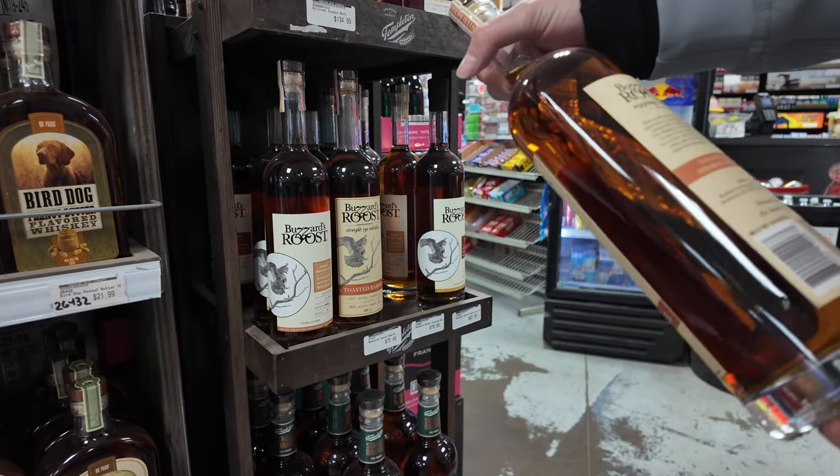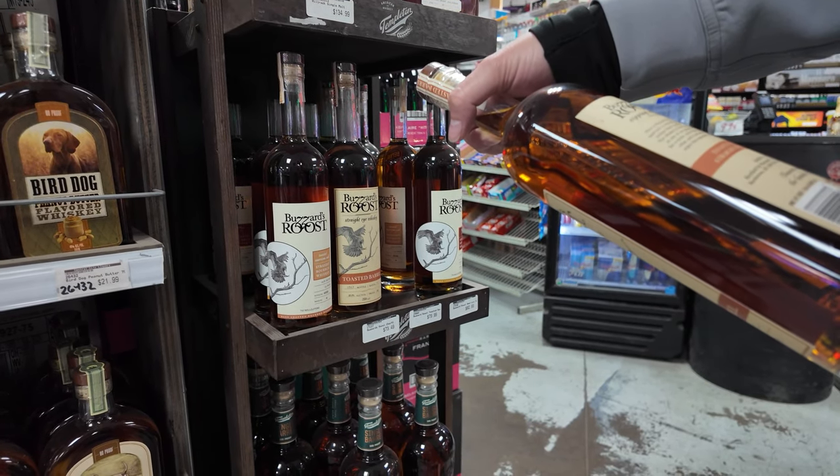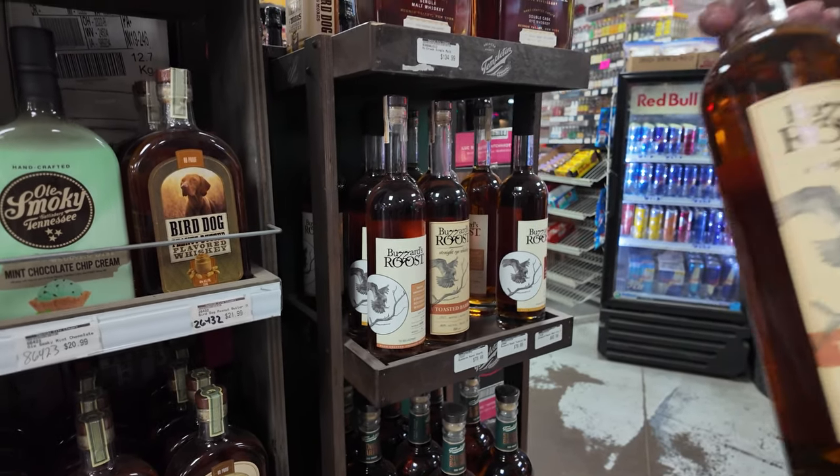That's an expensive bottle. It really is. What's the deal with it? Bottled by Buzzard's Roost Spirits in Bardstown. We might have to look this up tonight.